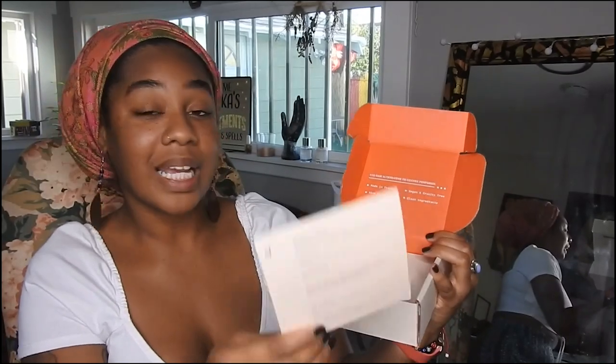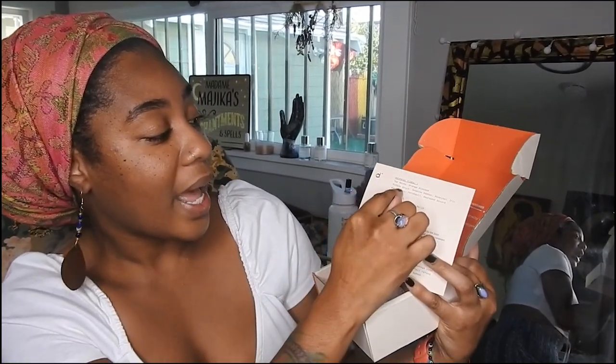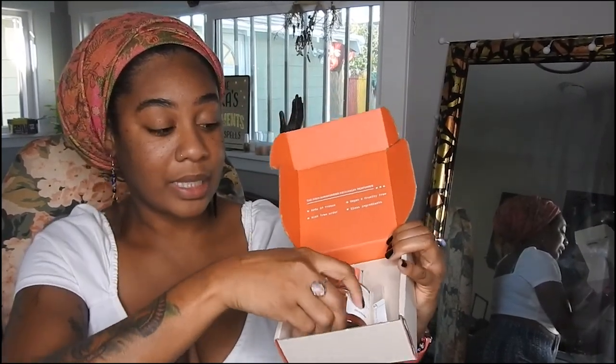They base their perfumes inspired by higher-end brands but at a fair price. When you get your perfume it comes with a little card that says they've made it their mission to deliver only the best quality luxury-inspired fragrances at a fair and transparent price. The prices are amazing and your perfume also has the top notes, middle notes, and base notes listed.